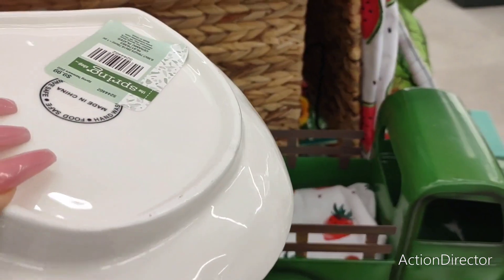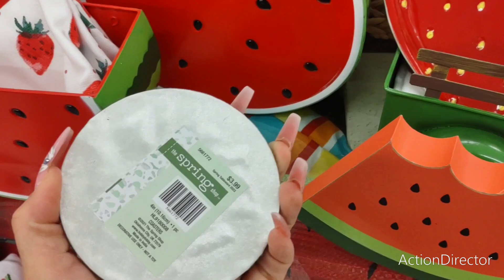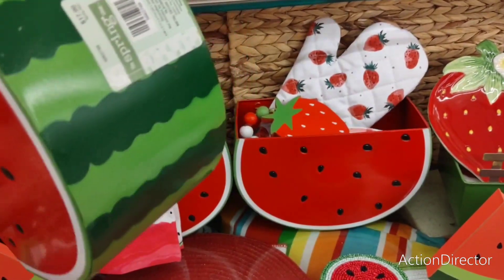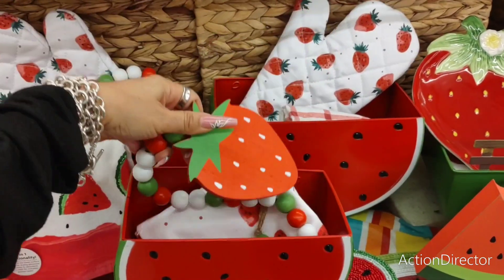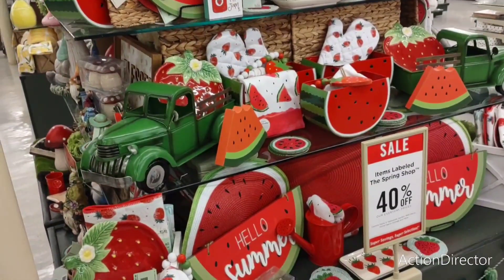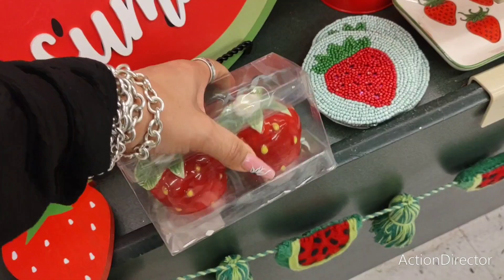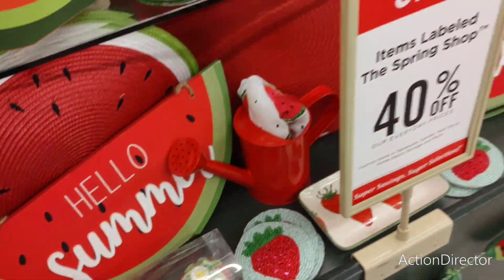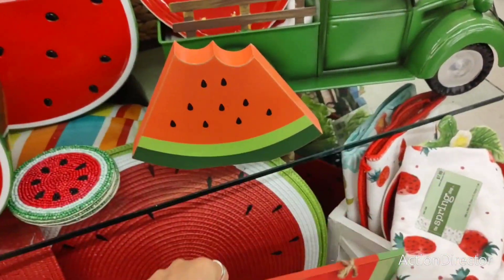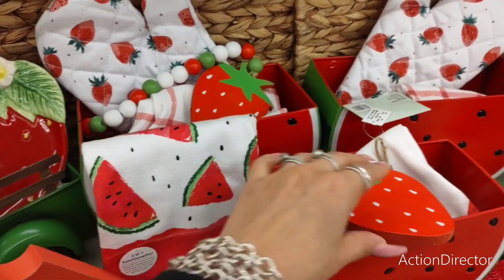This is $9.99, 40% off. Hello Summer — so cute! Look at these little coasters — $3.99. $17.99. I like the green truck — it pops. I could use it at Christmas too — wouldn't that be nice? Look at these — precious, $9.99. Since I'm liking this Hello Summer sign — $11.99! That's it? I like the towels — towels are cute too.